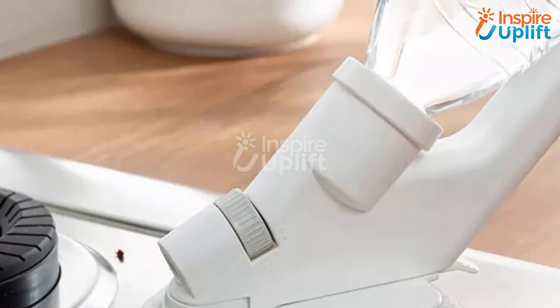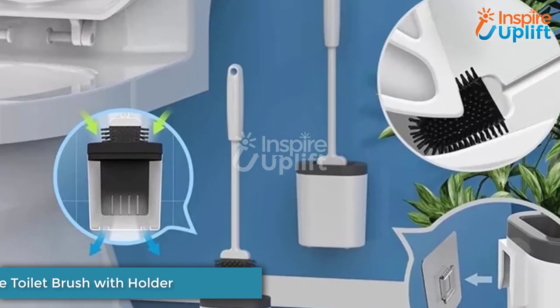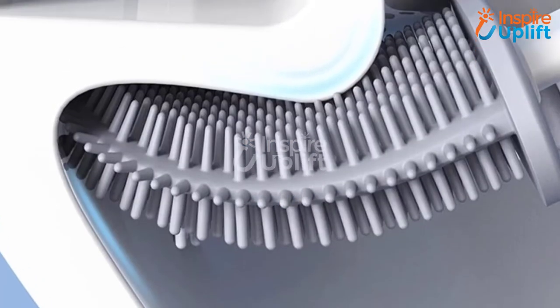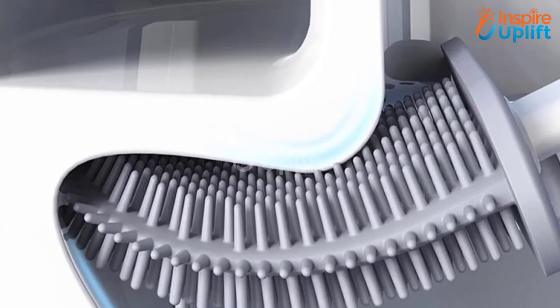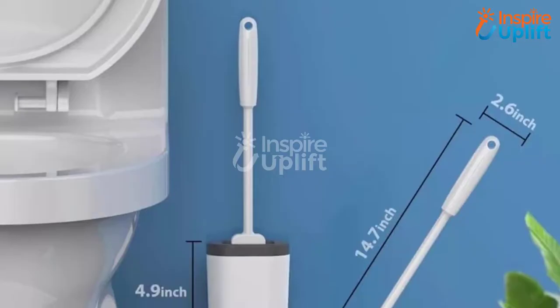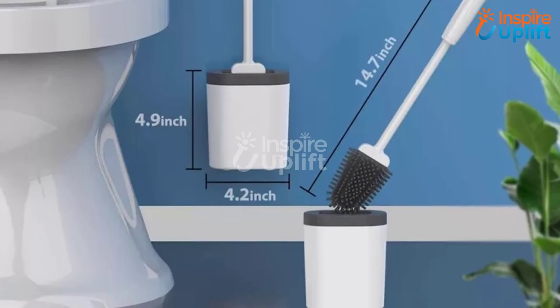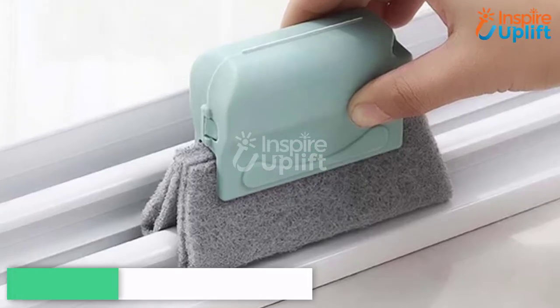At number 7, we have Silicon Toilet Brush with Holder. This product is no less than a revolution in bathroom cleaning. Get rid of nylon brushes that are less efficient and more exhausting to use. Its flexibility allows it to reach unseen corners, making your toilet seat as clean as a new one.